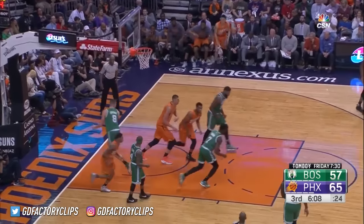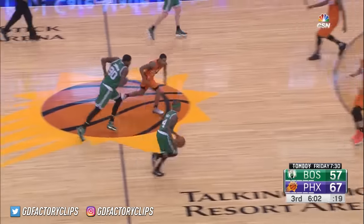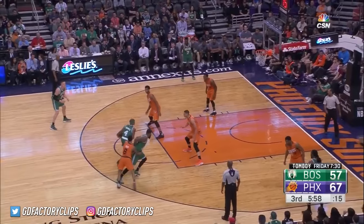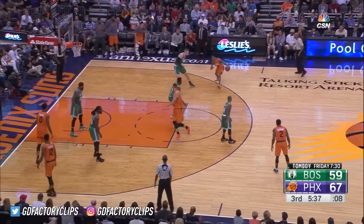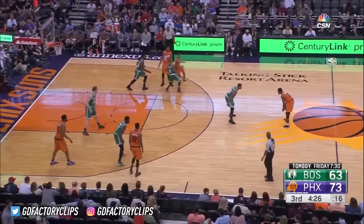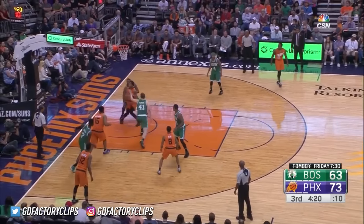Ulis a runner. 67-57. Isaiah turns the corner, swallowed up, throws it underneath nicely for Amir — lays it down nicely. Lens having a big third quarter. Quickly ahead to Brown, Brown looking to take it to the basket, misses the shot.